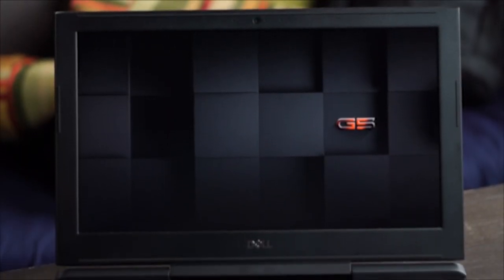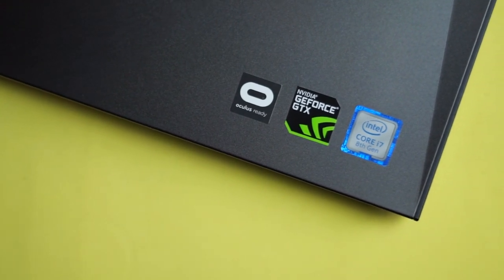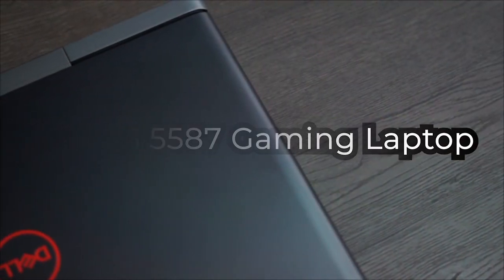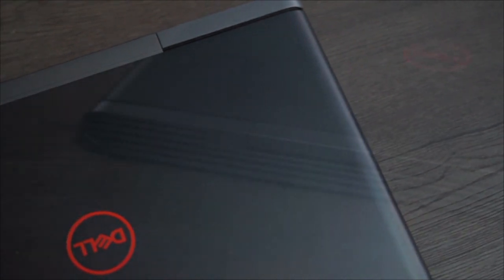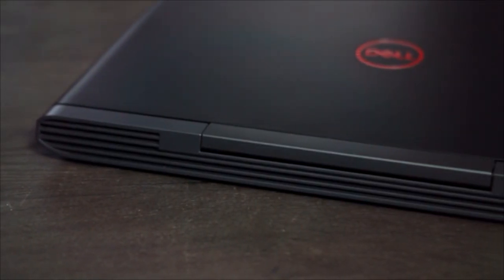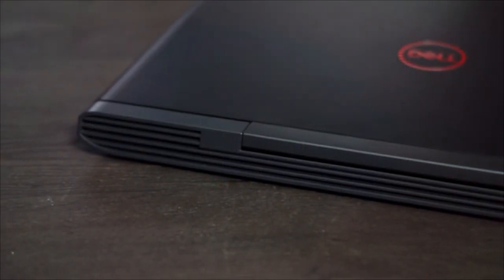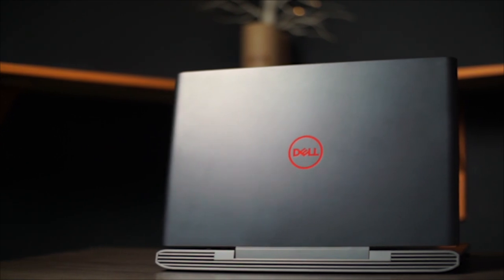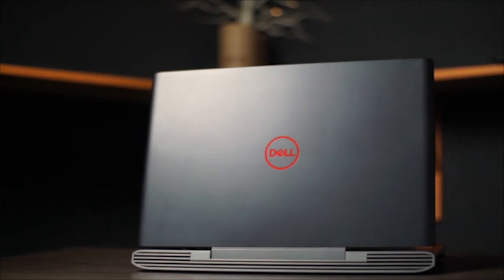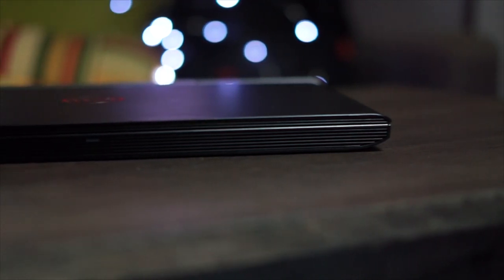A 15.6-inch gaming laptop with NVIDIA GTX 1060 graphics isn't bad at all. This is my Dell G5 5587 Core i7 Gaming Laptop. This laptop was released in April 2018, but it's still worth talking about in 2019 — it has a lot of unique features that make it stand out even in 2019.